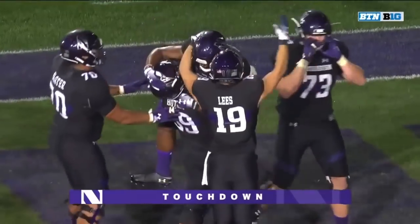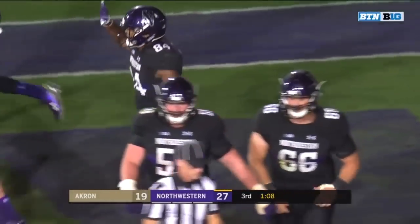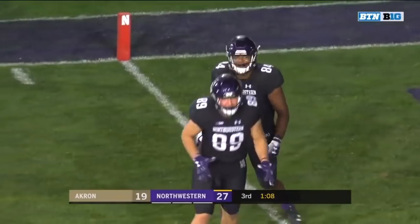Guess who? And with Jeremy Larkin out of the game, Thorson finds his security blanket, as we've been saying all game long — Cam Green. Nice back shoulder throw in the corner of the end zone.